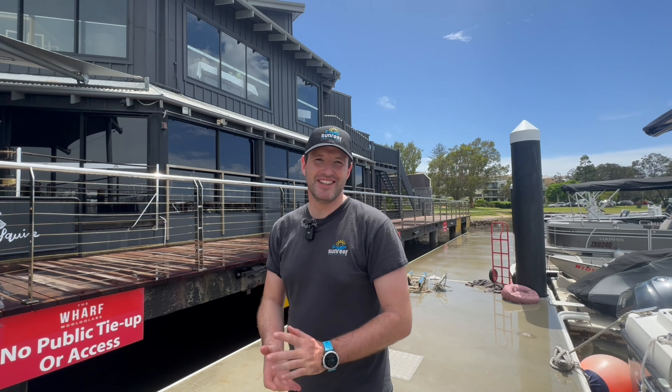Welcome to Moolaba on the beautiful Sunshine Coast here in Australia. My name is Mark Quinn, your PADI course director here at Sunreef Moolaba. Over the coming year we have some amazing PADI instructor development courses on the way, being taught by myself and Holly.